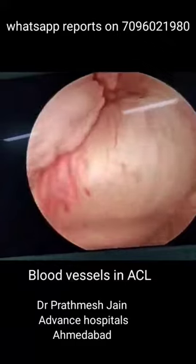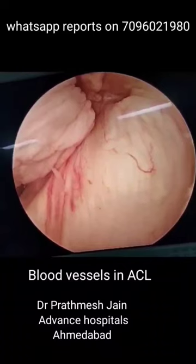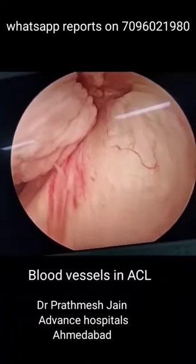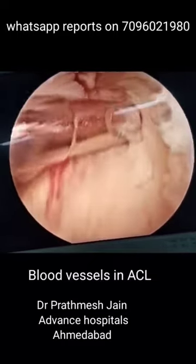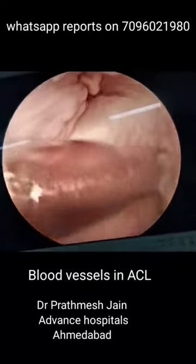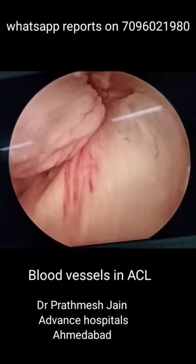With the shaver here, we empty the capillaries and they will refill soon after it is released. So it's a vascular ACL, and this is proof that the ACL ligament has a very good propensity to heal when we do primary ACL surgeries.